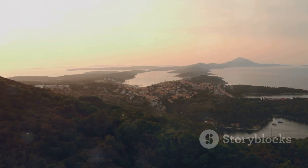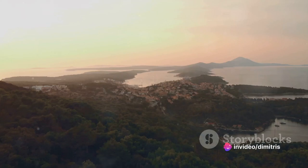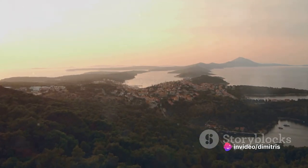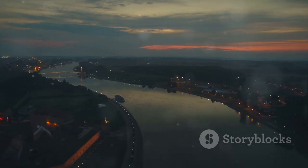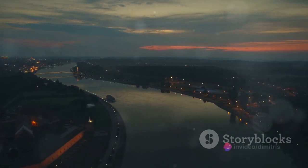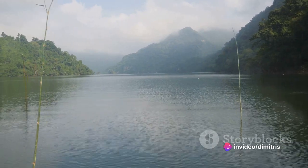As day turns to dusk, the lake transforms into a realm of tranquility, the setting sun casting a warm glow over the water and the distant cityscape. It's during these moments that you realize the true magic of Jarun Lake — its ability to seamlessly blend the thrill of outdoor pursuits with the soothing serenity of nature. Jarun Lake, an oasis of peace within the bustling city.